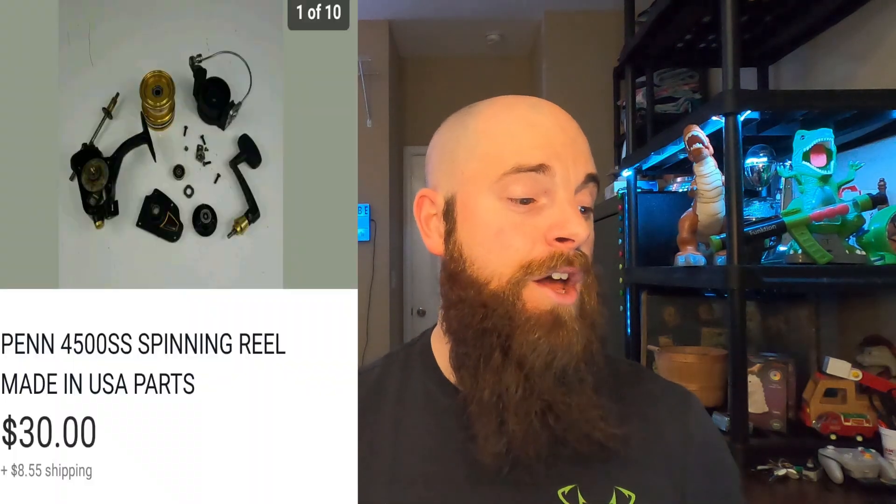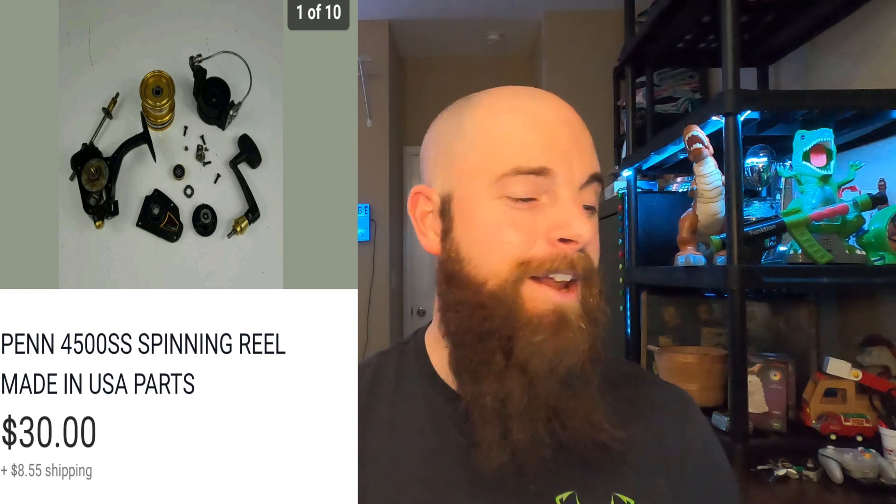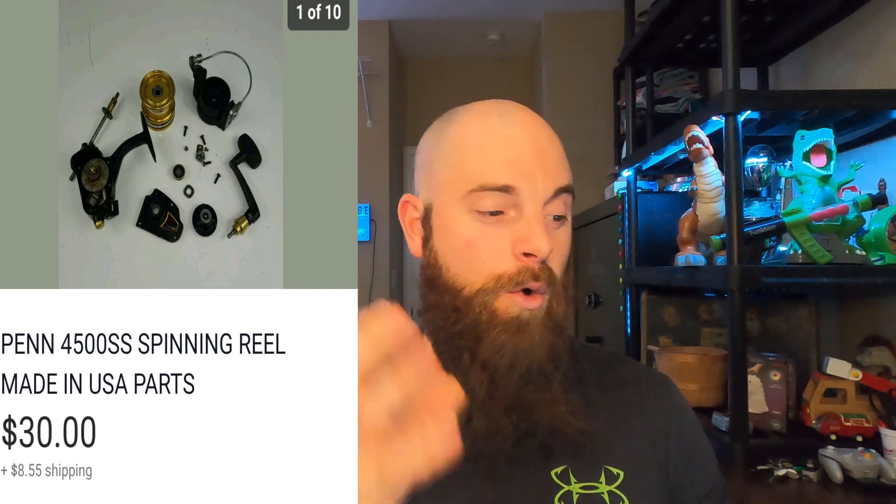This is a Penn 4500SS Spin Fisher made in the United States — listed for parts, as you can see it's taken apart. I got it for free and it went for $30 with the buyer paying shipping. Penn Spin Fishers with the gold rotor made in the USA are a huge bolo; a working one is worth $75 to $100. Even for parts, individual pieces can go for $10 to $30 each. Always pick these up cheap — they're a great find.